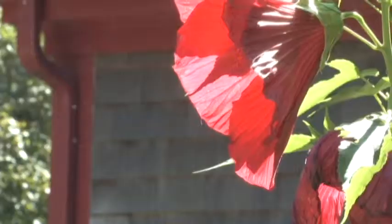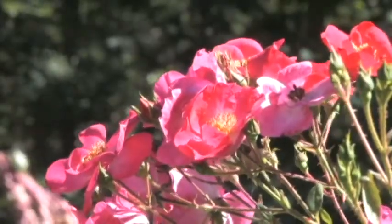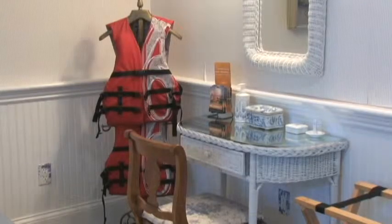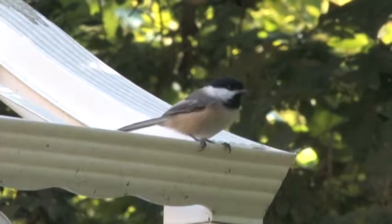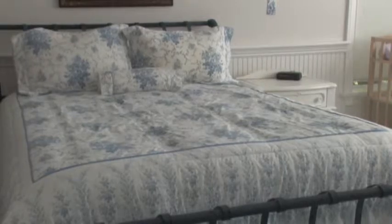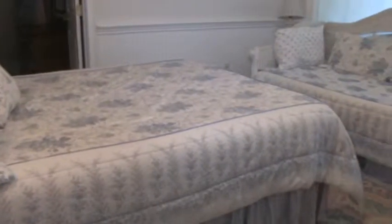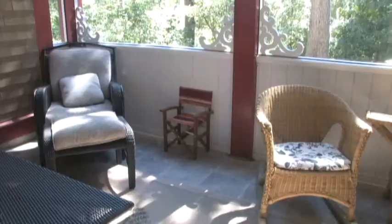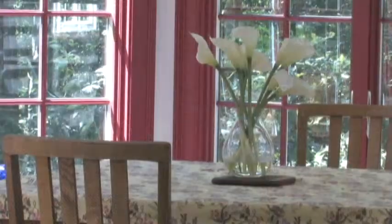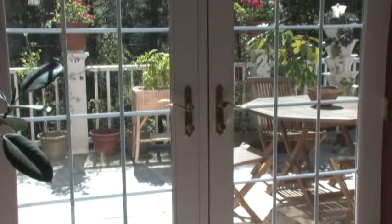Both suites have private entrance, private bathrooms with oversized showers, and individual thermostat controls of heat and air conditioning. Our family suite is 1,000 square feet, with two large bedrooms, each with a queen and a single bed. There's a sitting room, private bath with oversized shower, and huge screened-in porch. This suite can accommodate two couples traveling together, or a family of up to six.